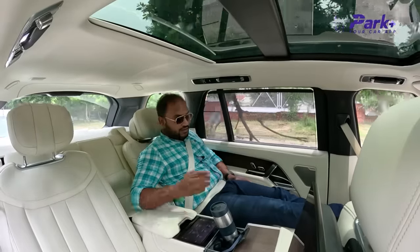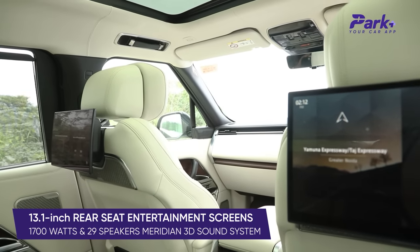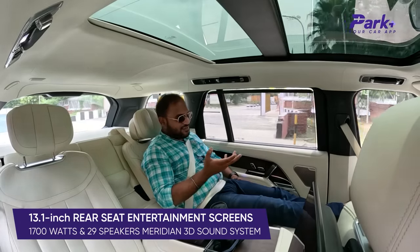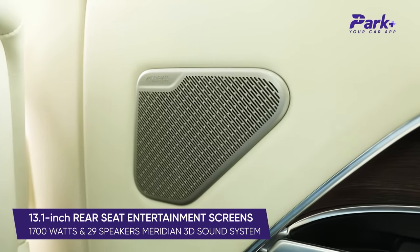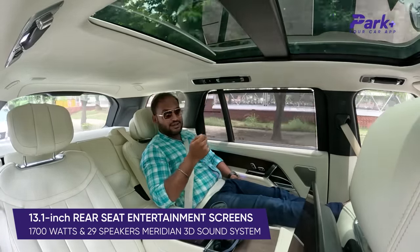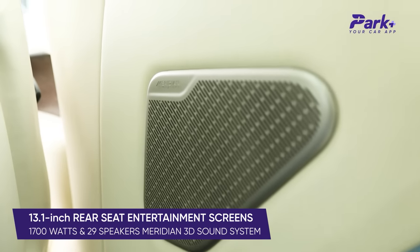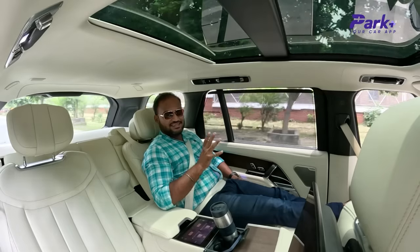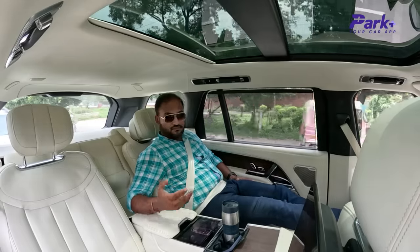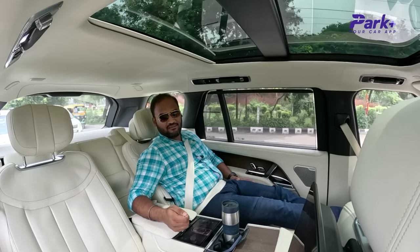There are rear screens as well, and you can use them to watch movies, access controls, watch Netflix — very easy. The Meridian sound system is again one of the major highlights and something I absolutely love inside this cabin — very acoustic, very premium sound, and the bass and treble are so right that it just sets you.